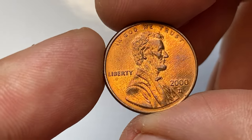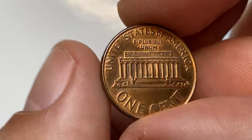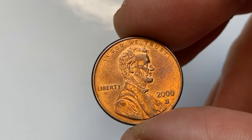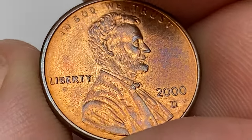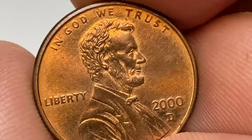Hey coin collectors and numismatic enthusiasts, welcome back to Coin Us. This is the 2000-D Lincoln cent from our penny collection. The coin is in red average mint condition with vivid iridescent toning on selected areas, most on the facial parts of the president. Surfaces of the fields are reflective and are void of large contact marks and blemishes.